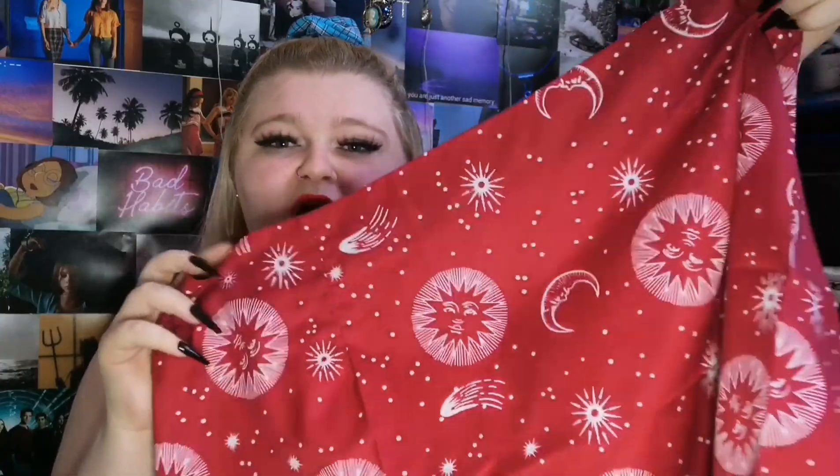Next up, we have this sun and moon skirt. It's a nice burgundy red colour which is so cute. At the side it has a cute little slit and the back is a zipper which I love. It's super cute. Originally £7.49, I got this for £2.23.